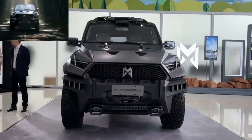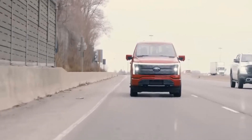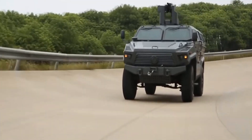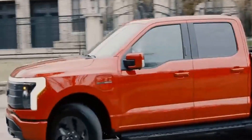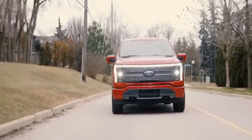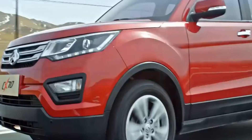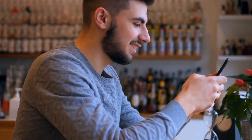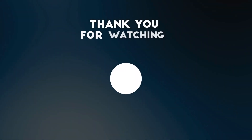So guys, there you have it — some of the most intriguing and bold attempts at cloning famous car designs. While these Chinese knock-off cars might raise a few eyebrows, they remind us of the global influence of automotive design and the fine line between imitation and innovation. If you enjoyed this quirky journey, don't forget to hit that like button, subscribe for more automotive content, and let us know in the comments which clone you found the most surprising.